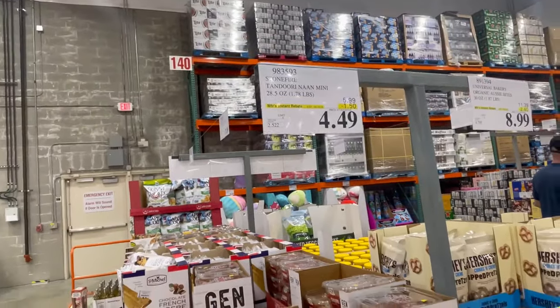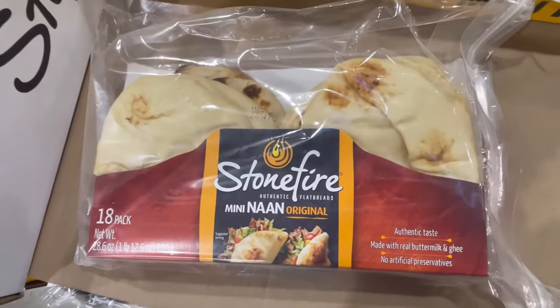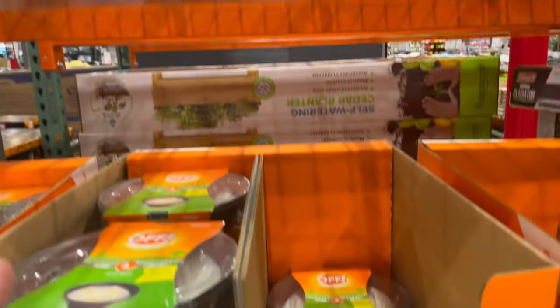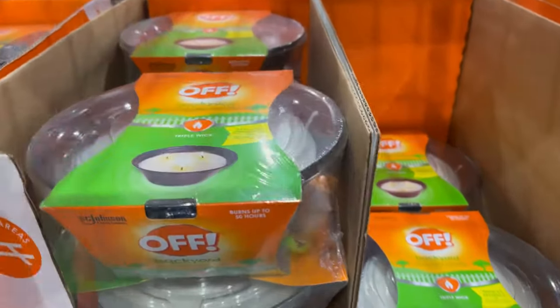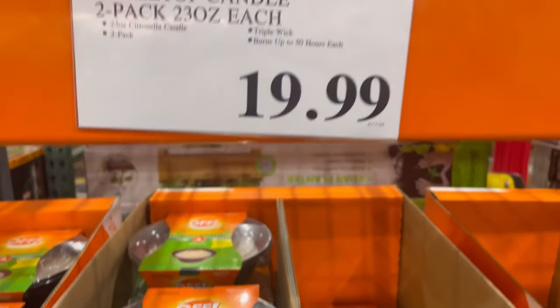This is a great sale item too — for $4.49, an 18-pack of Mini Naan Bread. In the seasonal section, there are citronella candles — they're huge. For $19.99 you get two, and each one has three wicks. Great deal.